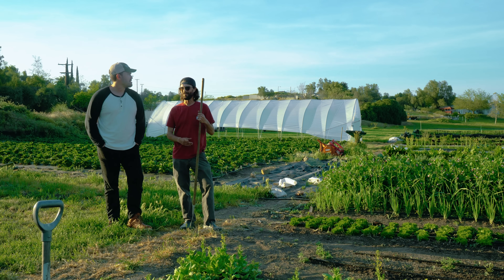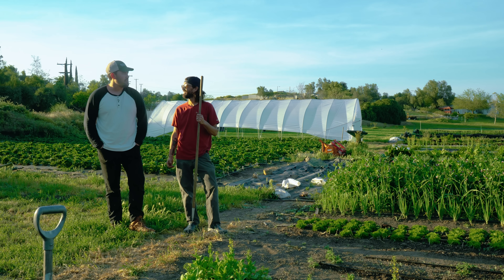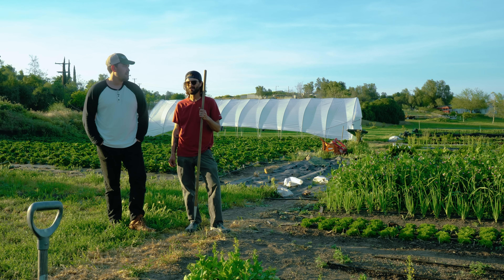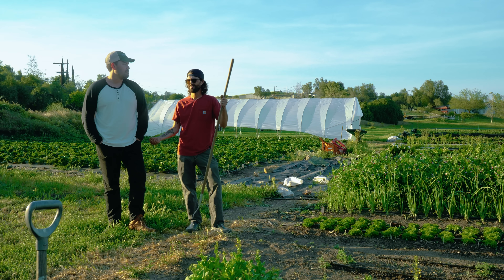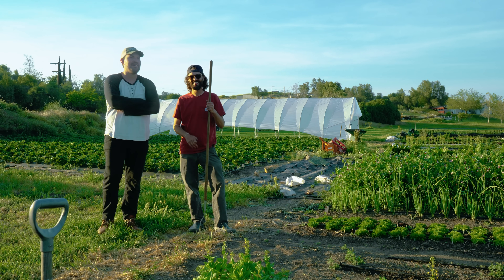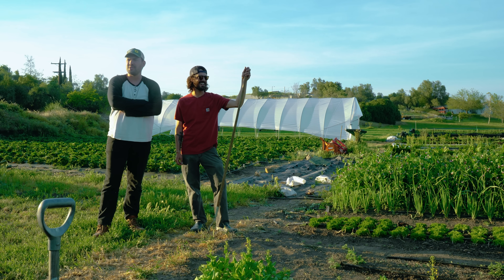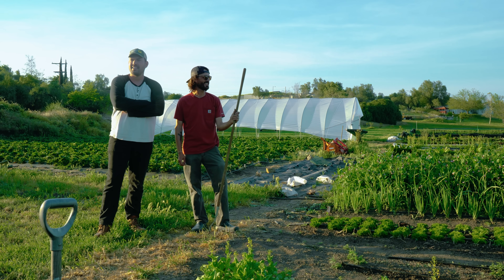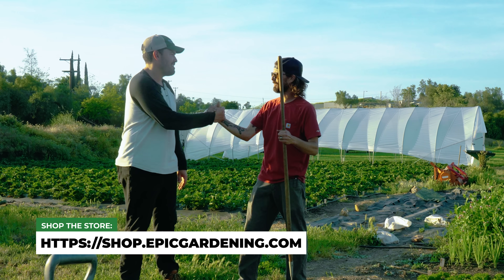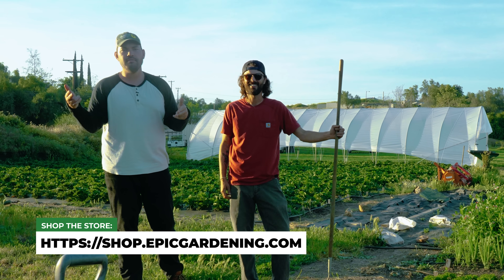Dude, thanks for showing it to us — super inspiring. No debt, 30 to 40 hours a week, six-figure business, living out here. It's really gratifying. If I could encourage anybody to do it I would — we need more small farms like this. Thanks for having us. Indian Summer Farm, guys. Good luck in the garden and keep on growing.